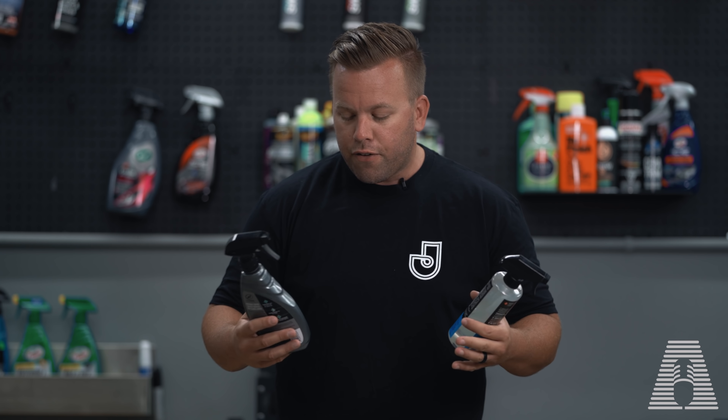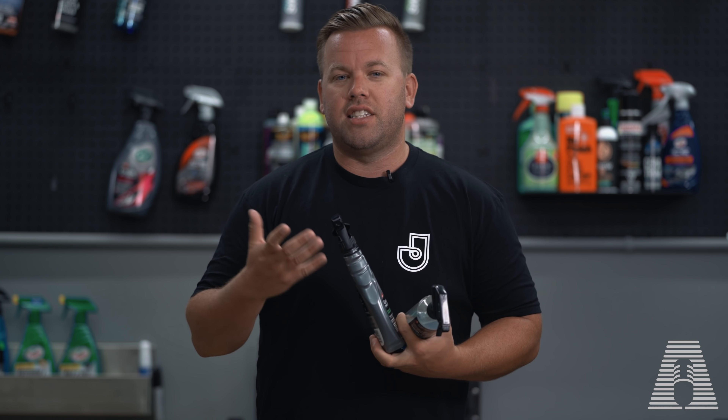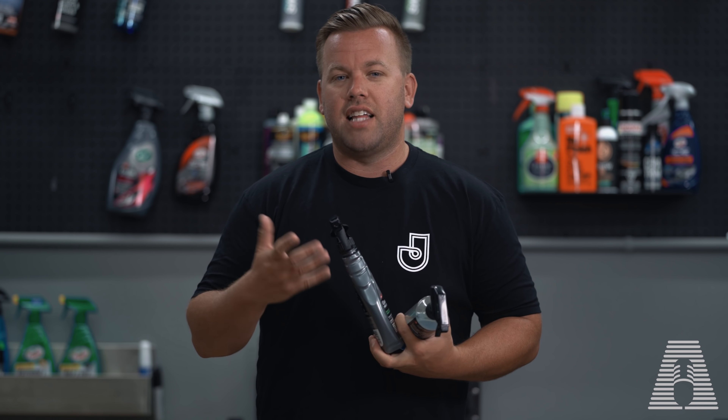Hey, what's up everyone and welcome back to my channel. Today we're doing a pretty highly requested video — which are my two current favorite spray sealants, because it tends to change pretty often. A few months back I did an exterior detailing package video of every product in my arsenal, but people kept requesting I dumb it down and give my top two or three. So that's what we're doing — my top two and why I like them and where I use them in different circumstances.